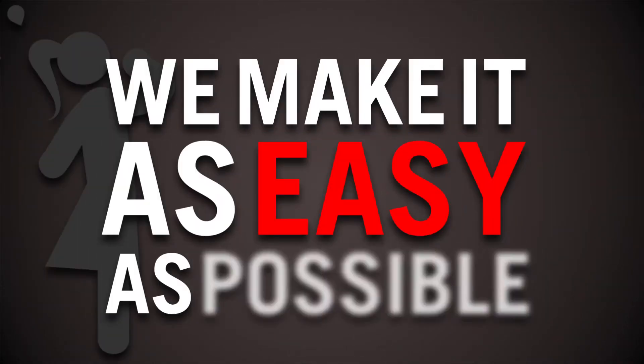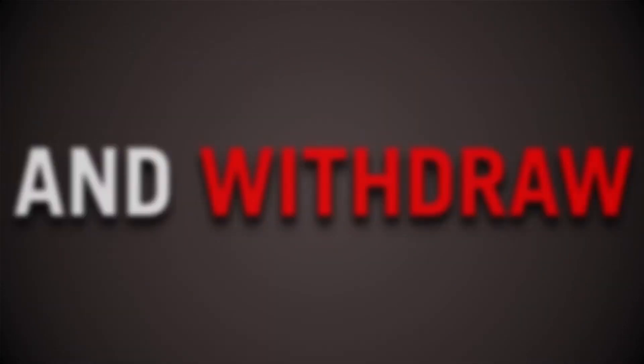At SuperBets, we make it as easy as possible for you to deposit and withdraw your money.